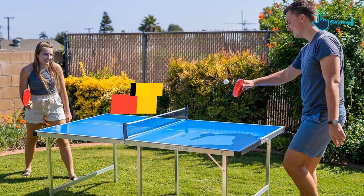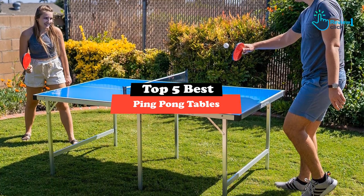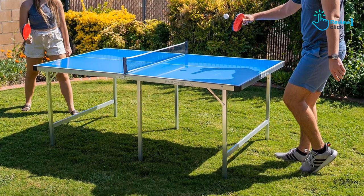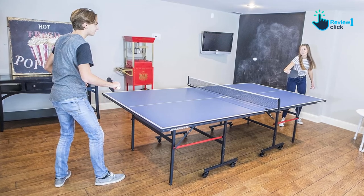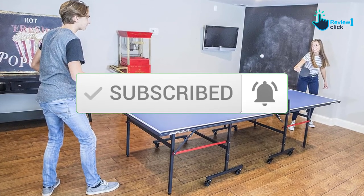Hey guys, in this video we're gonna be checking out the top 5 best ping pong tables available on the market for their true quality. I made this list based on my personal opinion and hours of research, and have listed them based on popularity, quality, price, durability, user opinions, and more. If you want to see more information and the updated price, you can check out the description below, and also make sure to subscribe for more reviews.